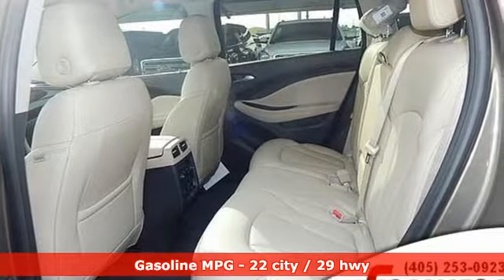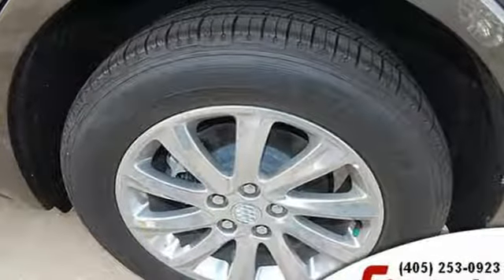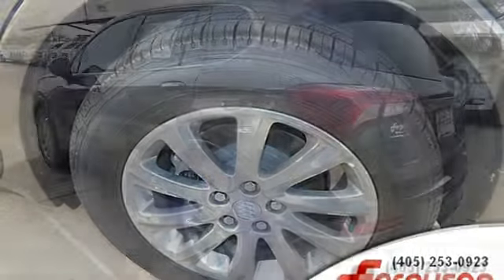Inline four-cylinder engine, heated leather bucket seats, integrated navigation system with voice activation, and rear parking sensors.